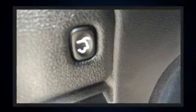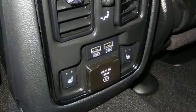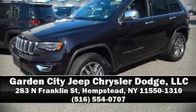Jeep ensures the safety and security of its passengers with equipment such as dual front impact airbags, brake assist, anti-whiplash front head restraints, a security system, and four-wheel disc brakes with ABS. Please don't hesitate to give us a call.